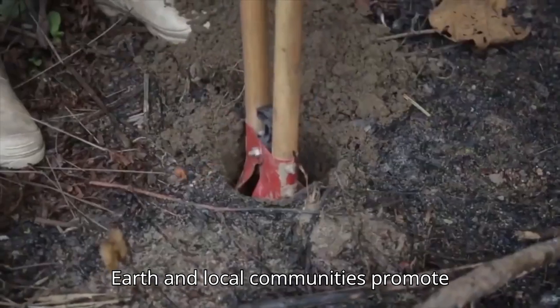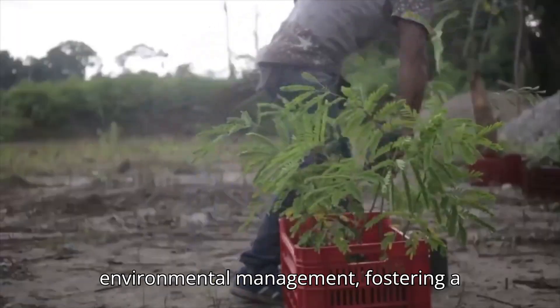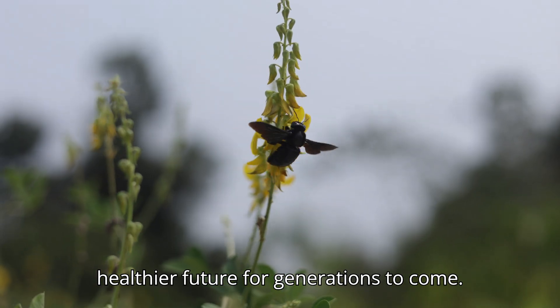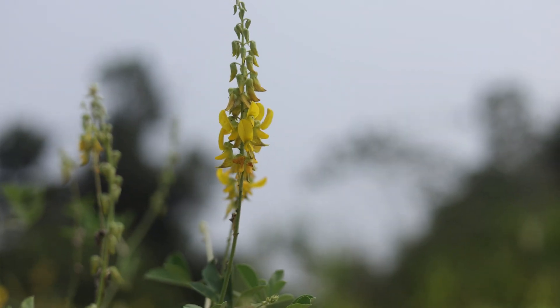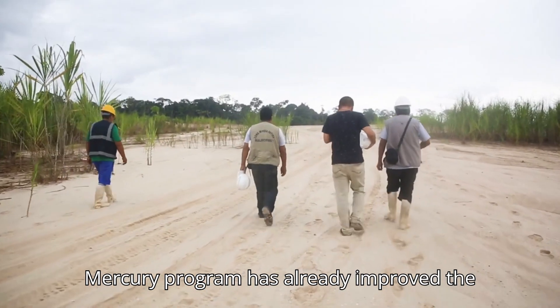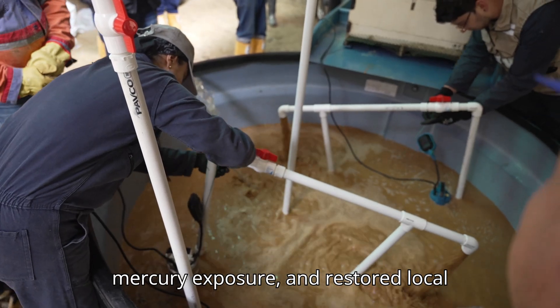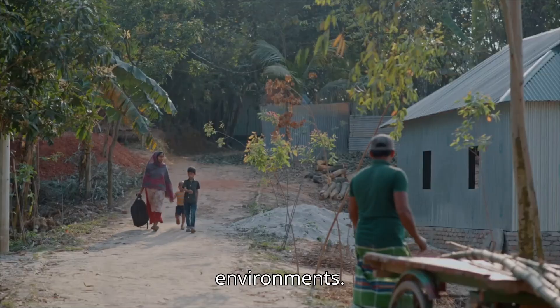Pure Earth and local communities promote environmental management, fostering a healthier future for generations to come. The impact is real: Pure Earth's global mercury program has already improved the health of numerous communities, reduced mercury exposure, and restored local environments.